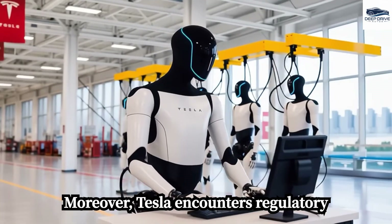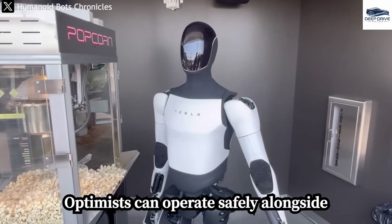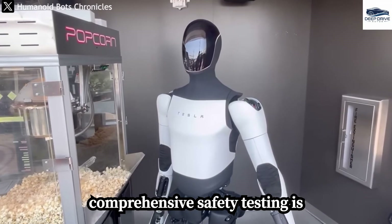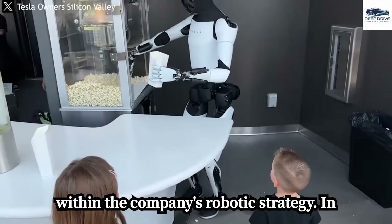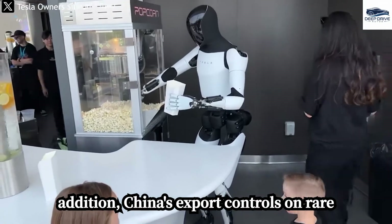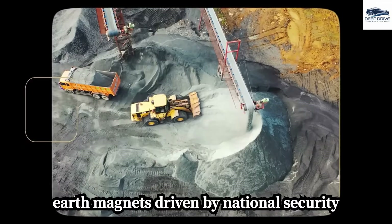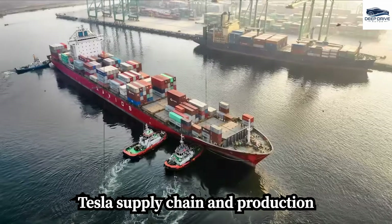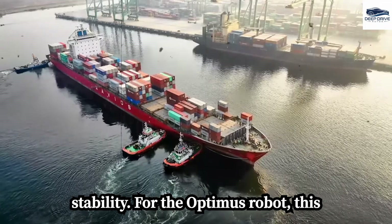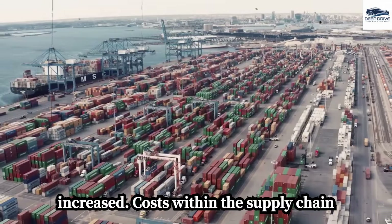Tesla also encounters regulatory challenges in demonstrating that Optimus can operate safely alongside humans across diverse environments. Comprehensive safety testing is imperative to preclude any setbacks. In addition, China's export controls on rare-earth magnets, driven by national security considerations, have a direct impact on Tesla's supply chain and production stability for the Optimus robot, potentially leading to increased costs within the supply chain.